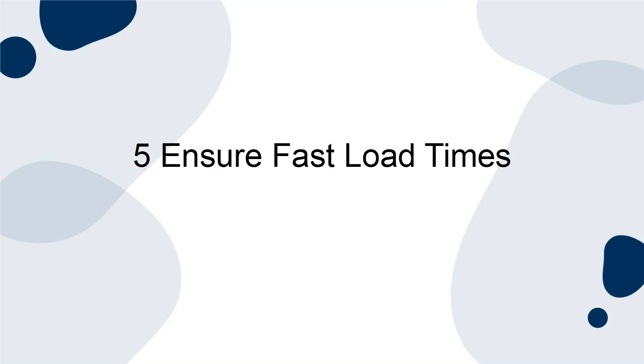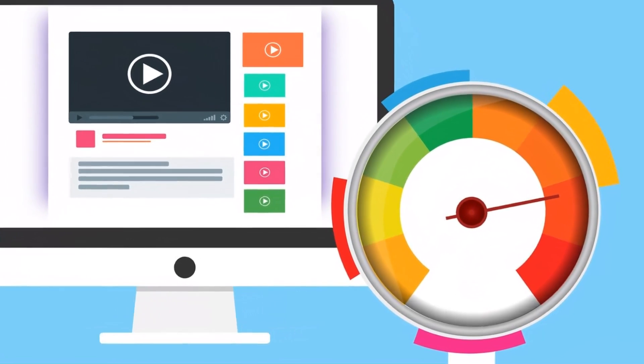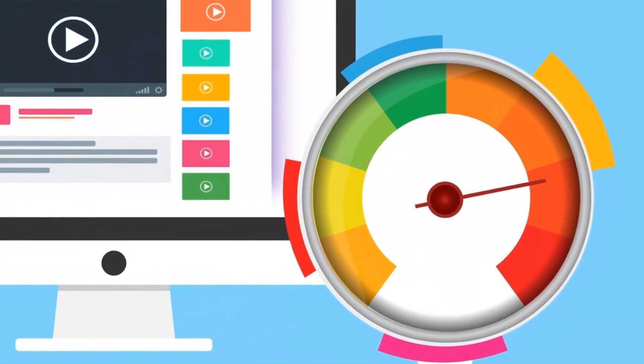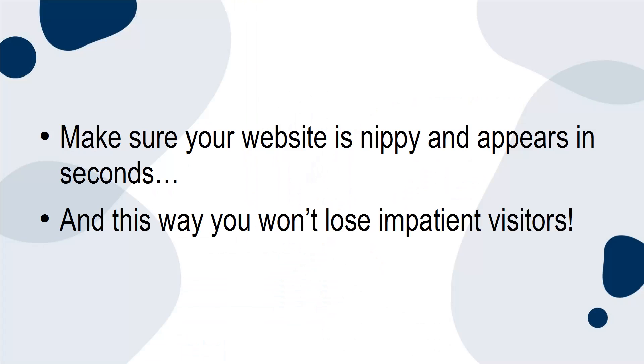Tip 5: Ensure Fast Load Times. Fast loading times are hugely important for any website, but this is especially true if you are selling a product. Make sure your website is nippy and appears in seconds, and this way, you won't lose impatient visitors.